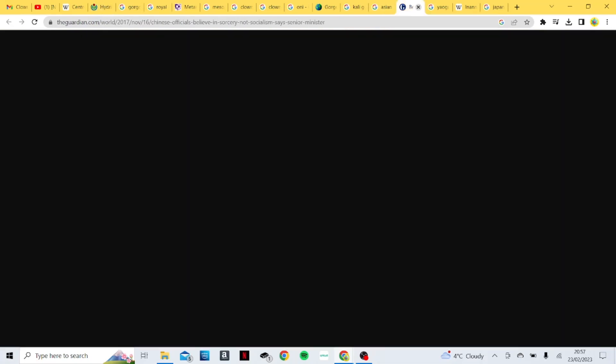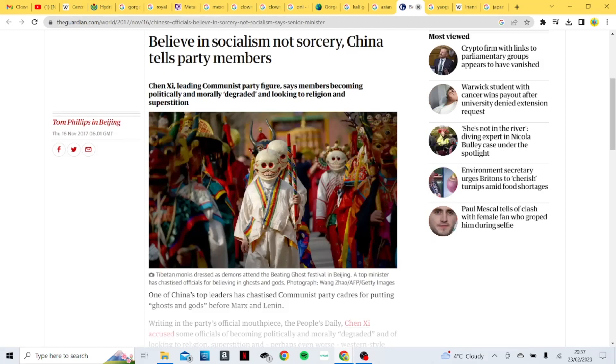I was scrolling through and I found this — I thought it was quite funny. It's Tibetan monks dressed as demons attending the beating ghost festival in Beijing. And you look at what they're wearing — they have these pale-skinned faces with deep-set red eyes and red features around them with these big wide Joker-like grins. Why depict themselves like this of all things to depict a demon? And again, it's clown-like features with all the multicolors on the clothes as well, representing the fractal matrix they're now trapped in.